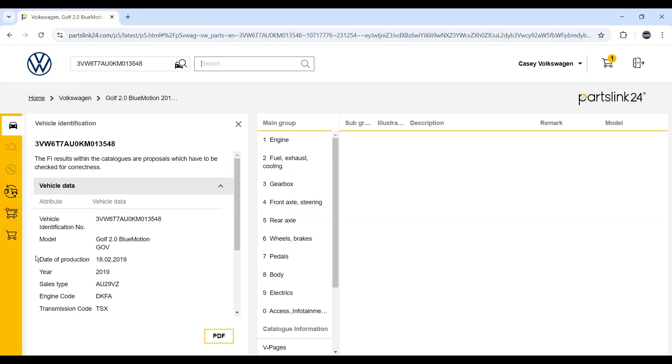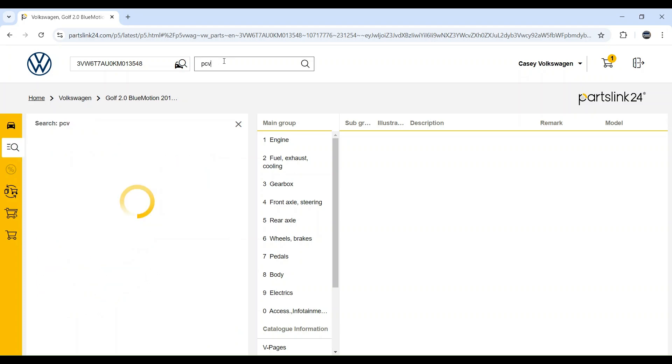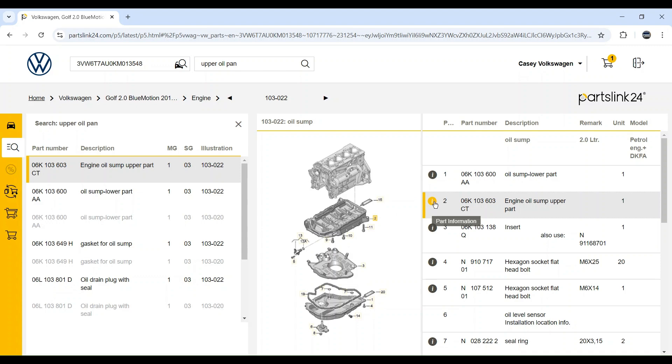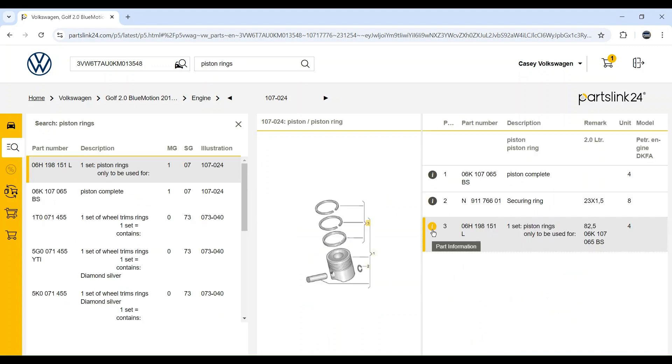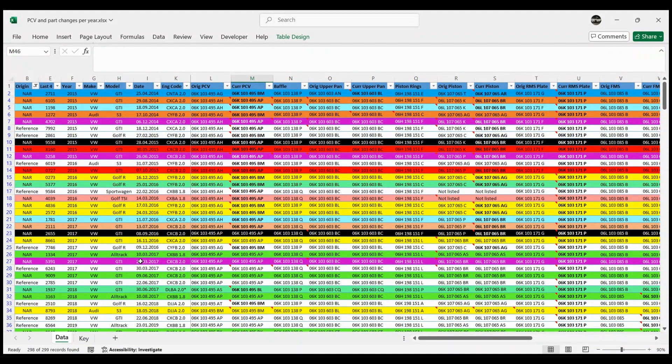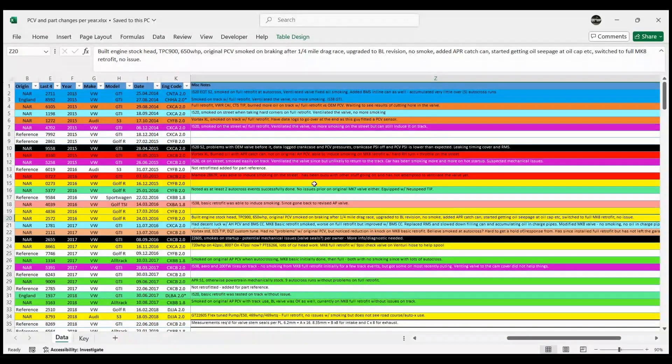I collected all this information by using PartsLink24.com, which allowed me to look up build dates and engine codes based on VIN. It also shows not just what the most recent part revision is, but what part the car was originally manufactured with, at least allegedly. This is a thing that I paid a subscription for just to figure all this stuff out. I'm going to be speaking in a lot of generalities based on North American region cars. There are two cars from England which I'll filter out temporarily, since the rest of the world gets some different engine codes that I am far less familiar with.